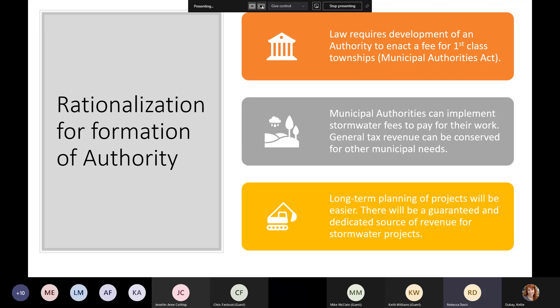Long-term planning of our projects is easier because there's a guaranteed and dedicated source of revenue. We're able to budget out planned capital improvement projects, determine what revenue we have, and phase those projects in conjunction with our five-year permit cycle — our MS4 NPDES Phase 2 permit from DEP.